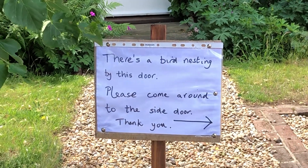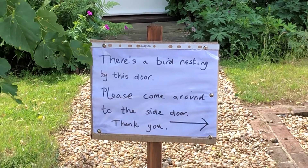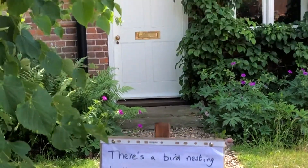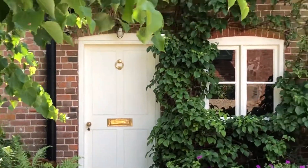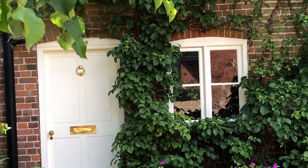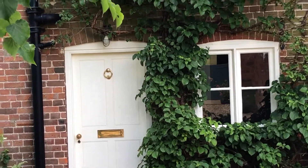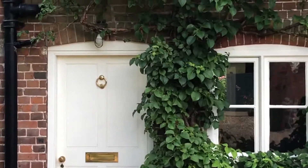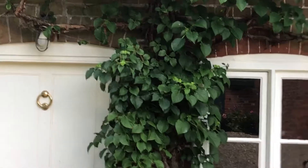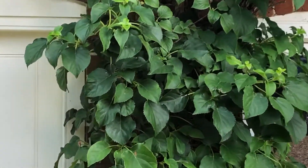I've had this sign up outside our front door for the last three weeks, which has been annoying everyone at home. The reason is that three or four weeks ago I filmed a pair of spotted flycatchers buzzing around the front door, and sure enough they found probably about the most inconvenient place to build their nest — right by the front door.